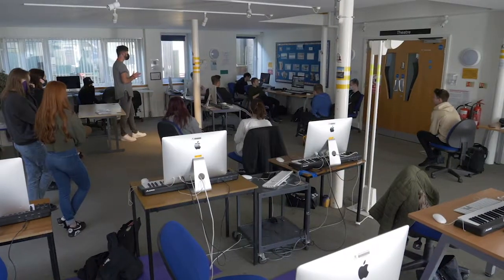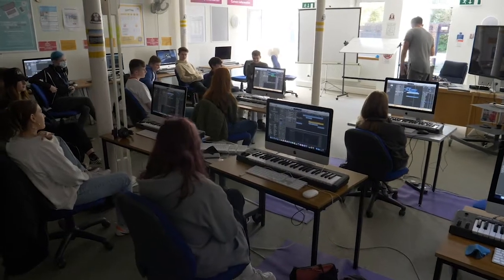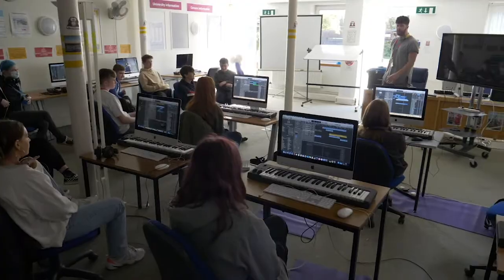You'll be putting together concerts and gigs which you'll then take out into industry and perform at venues local to Eastbourne and Brighton like Concord 2, the Burley Centre, Winter Gardens, Congress and beyond.